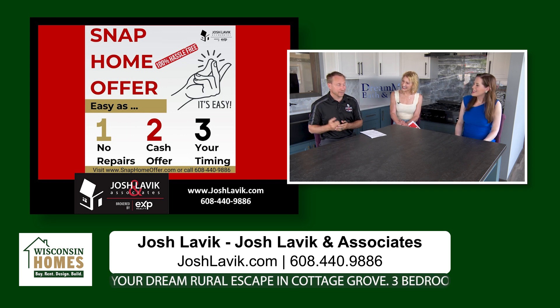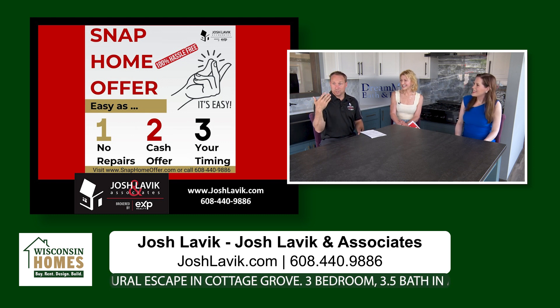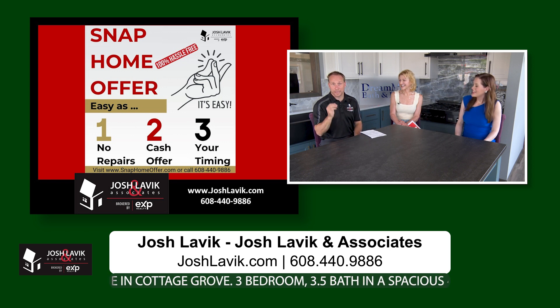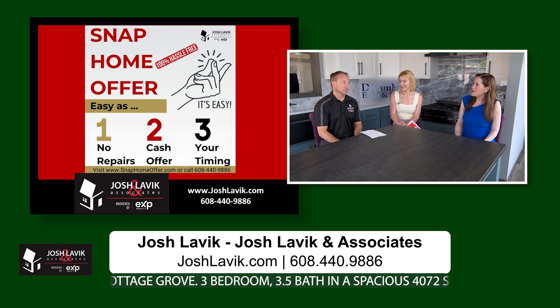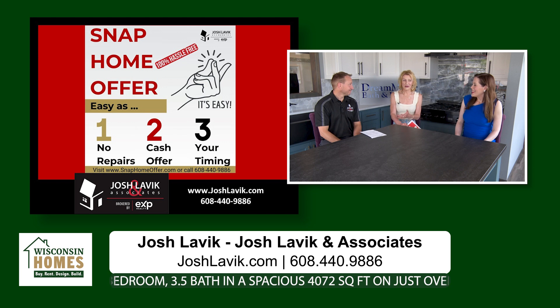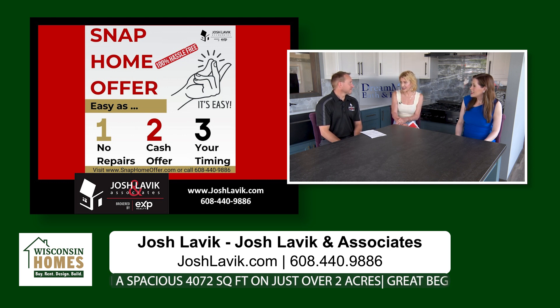Give us a call at 608-440-9886 or go to SnapHomeOffer.com. Someone from our team will reach out and schedule a time to come look at it, and we'll get you an offer — either from myself or one of our investor partners. We make basically cash offers, as-is, and make it super easy for you. Sometimes you decide to move and you just don't have the time — we're the ones to call.